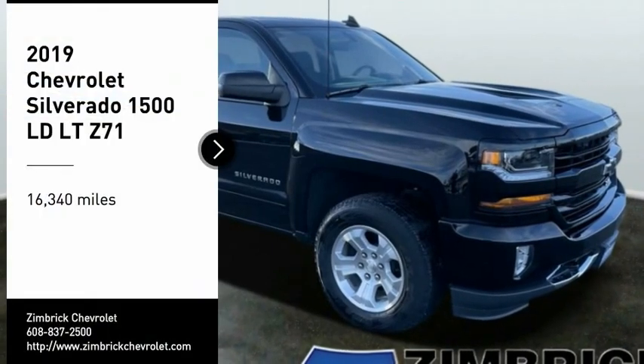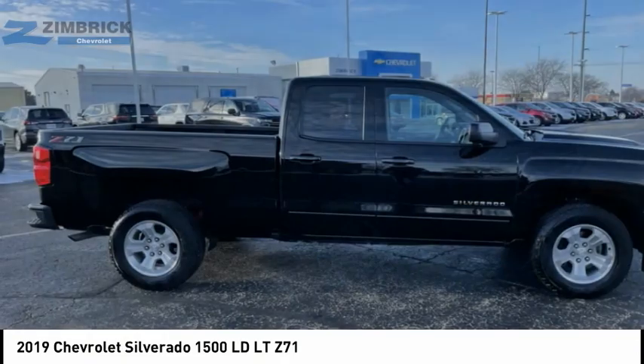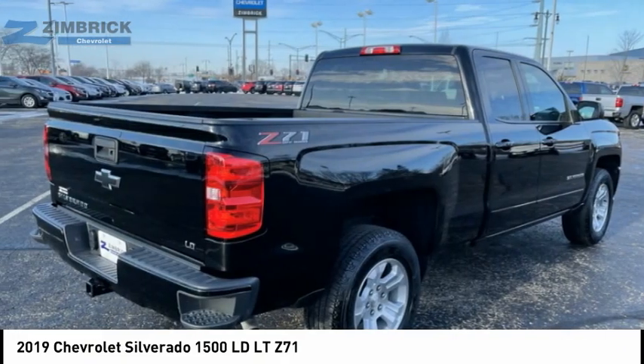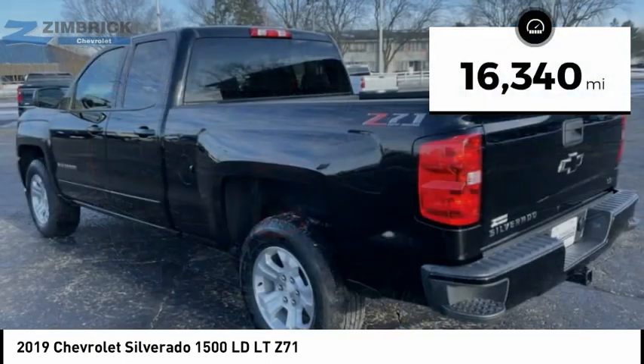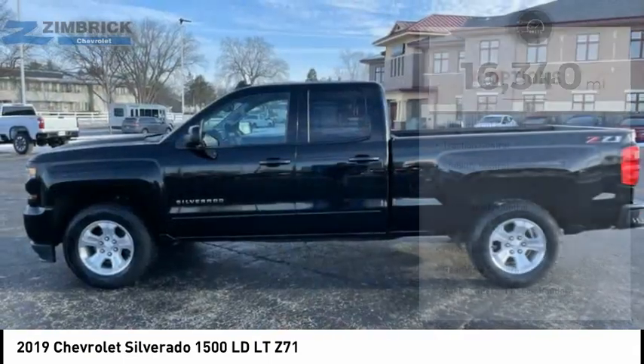Take a ride in the 2019 Silverado 1500. The Chevy Silverado 1500 has the lowest cost of ownership of any full-size pickup. This vehicle has less than 20,000 miles. Here are some of this vehicle's great options.